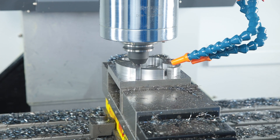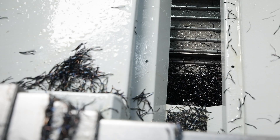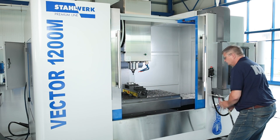Where there is milling there are chips, and there is no shortage of them. The chip flushing system and the link belt conveyor ensure efficient chip removal. The coolant flushing gun is very handy and is easily accessible to the operator.